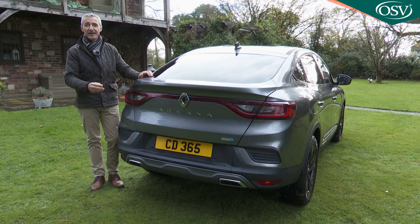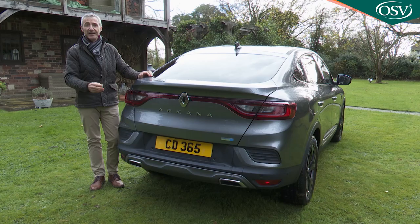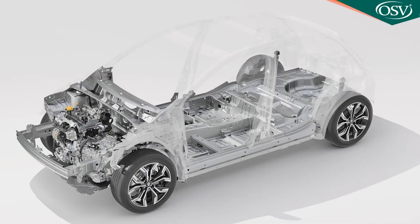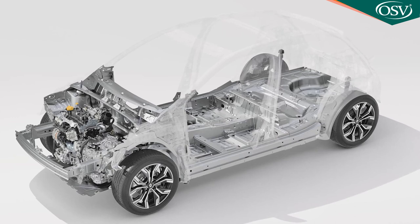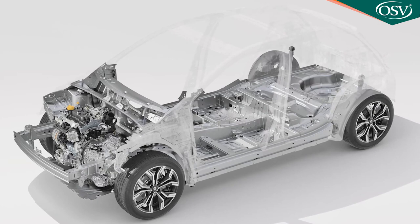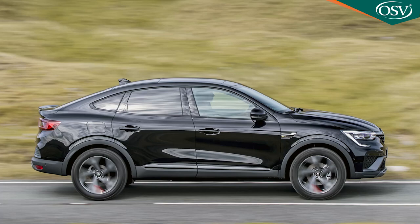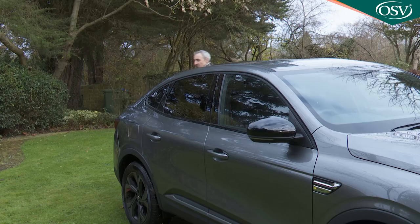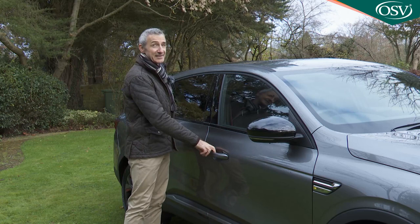It's really well worth comparing the appearance of the various trim levels if you can. What's rather more important is what you can't see — namely that light, stiff CMF-B common module family B-segment platform referred to earlier, which features high elastic limit steel stretched here across a greatly increased wheelbase. Now let's step through that long front door to see if the Arcana's interior is as distinctive as the outside.